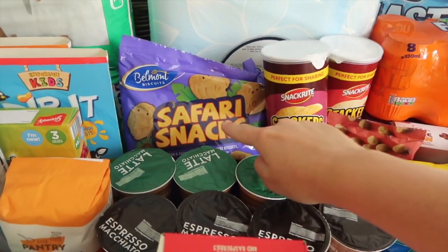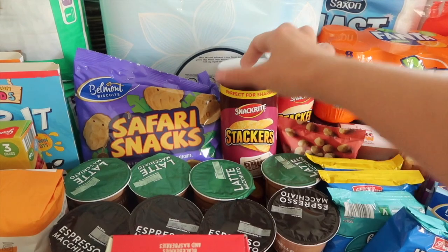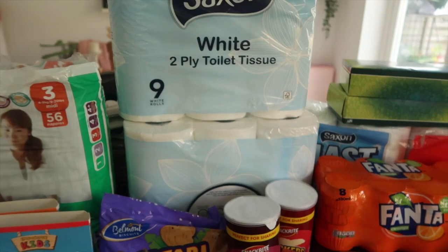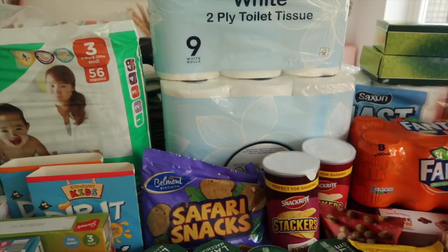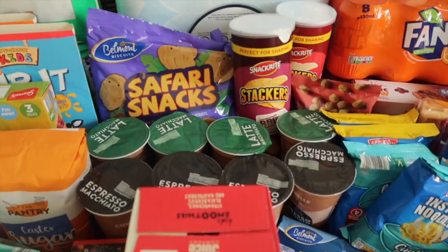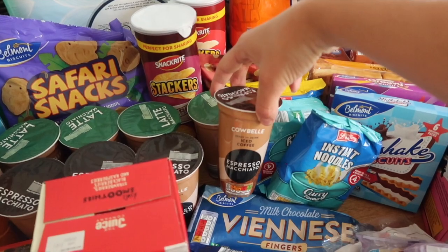Moving on to the snacks — we have a bag of safari snacks, we have two Stackers which are just like Pringles, barbecue and ready salted. I have nine packs of toilet tissue — one to take away with us and one for home, two packs of nine. I have some coffees to take away with us — some espresso macchiato for Nick, and some lattes for myself, one for each day we're away.